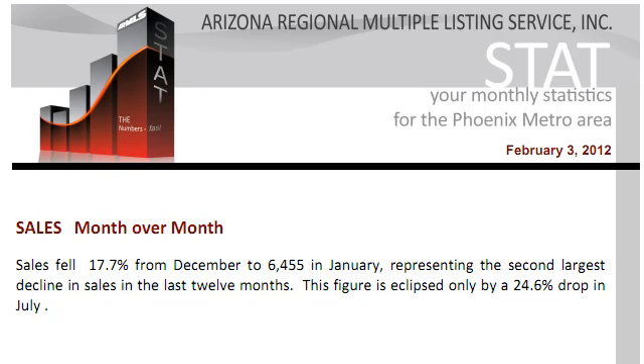Hi everybody, this is John Wake with Arizona Real Estate Notebook. I haven't talked about this report — it's called STAT. It's from the Arizona Regional Multiple Listing Service, the local MLS for Phoenix.